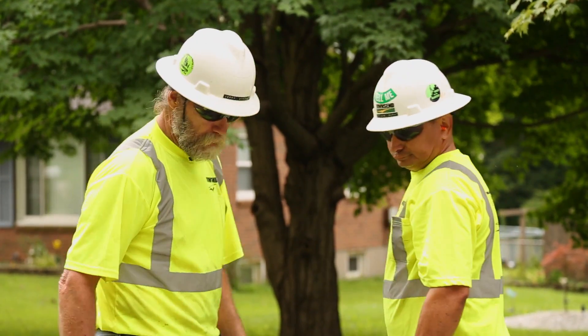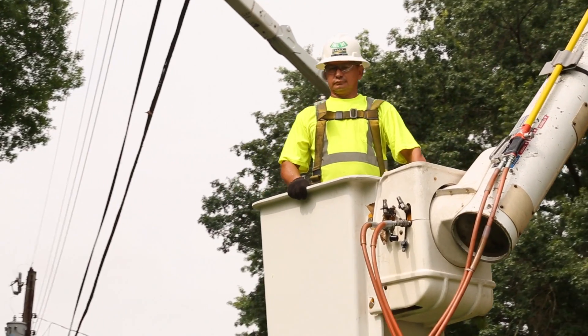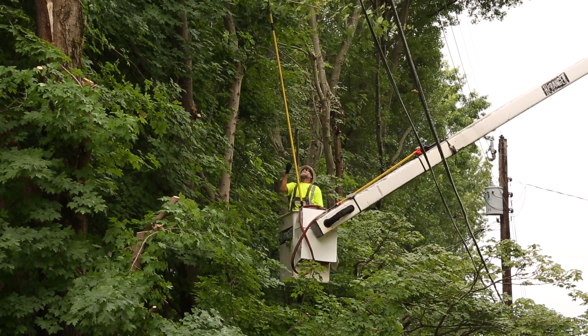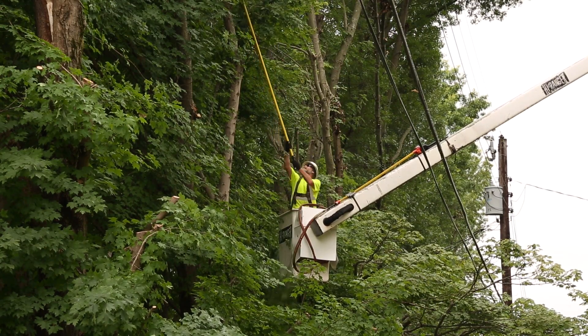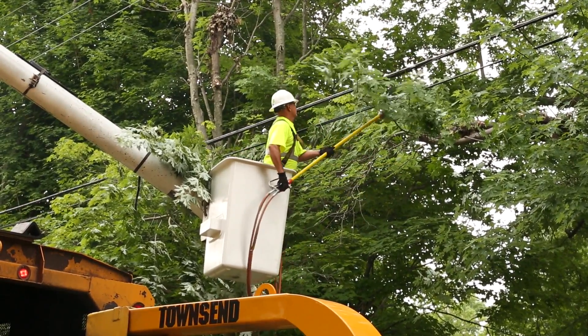At LG&E & KU, we work hard to provide you with safe, reliable service 24 hours a day, 7 days a week. That's why we're committed to a year-round power line tree clearance program to help create a safer environment and maintain the reliable electric service you expect and deserve.